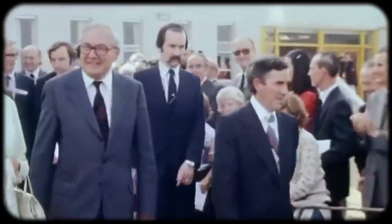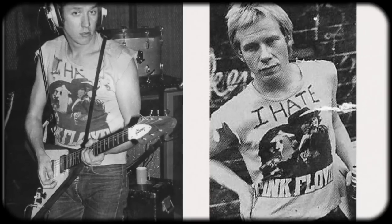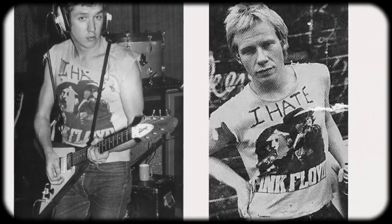Bands like The Damned, The Clash, and Buzzcocks all formed in 1976, with the Sex Pistols leading the way in 1975. These bands expressed the anger and frustration of young people growing up in a time with limited opportunity and with leaders that seemed to ignore them. Bands like Genesis, ELP, Yes, and Pink Floyd embodied what the punk bands were against and seemed out of touch with reality. This was most evident by the Sex Pistols and their 'I Hate Pink Floyd' t-shirt. From the outside, the Floyd came off as elitist and part of the establishment.